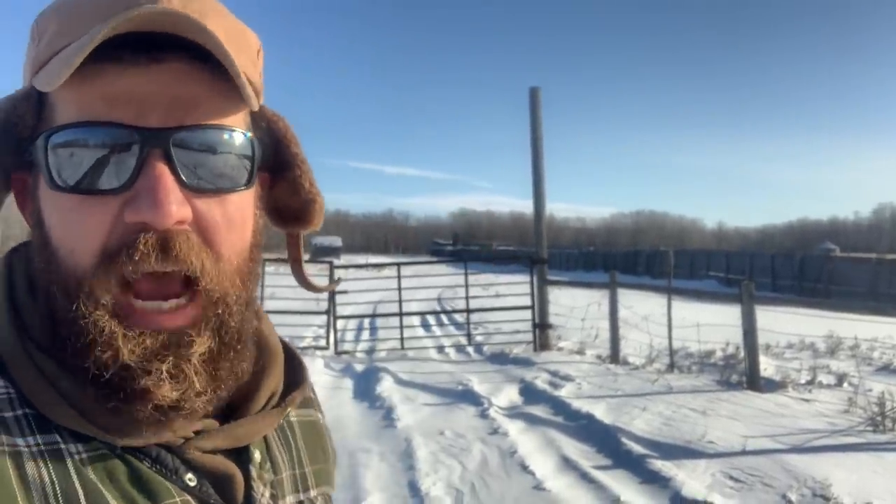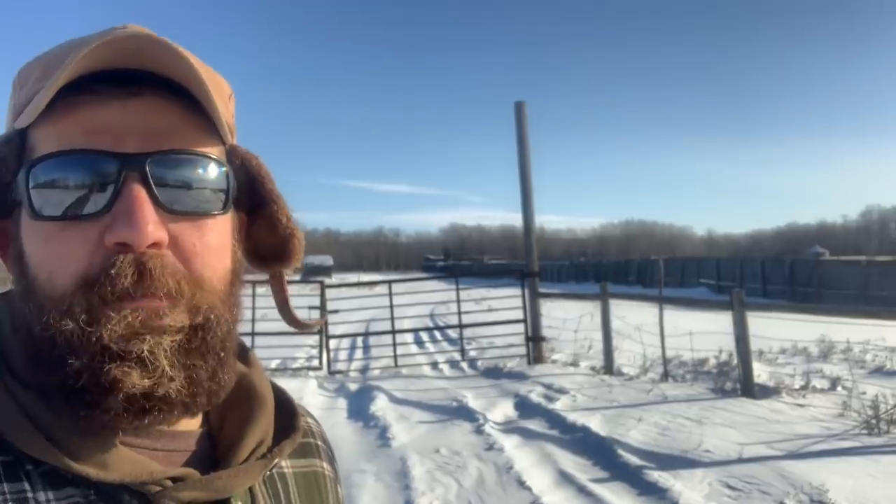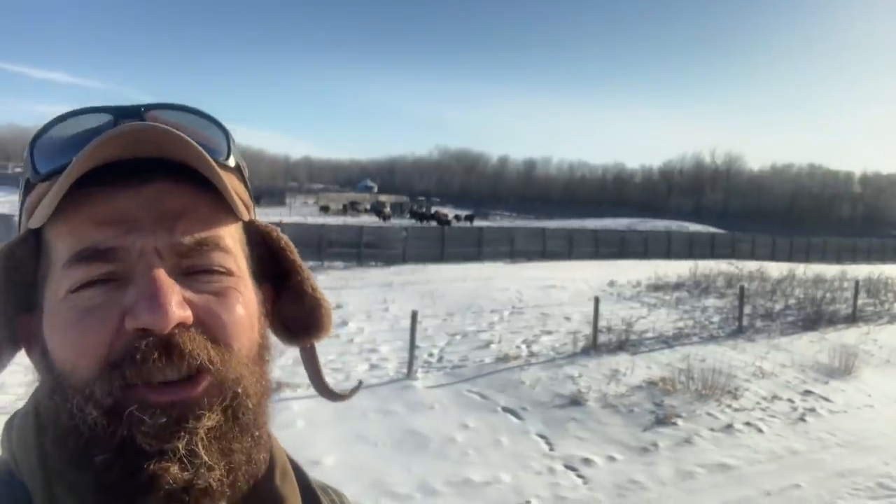Although you do not commonly see them in Saskatchewan, buffalo fencing is highly involved and typically resembles a penitentiary. It stands to reason, because Quick Dick can assure you you do not want one of those fuckers taking a run at you.